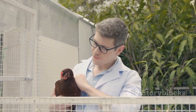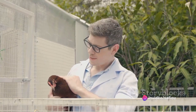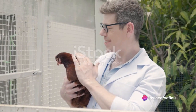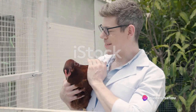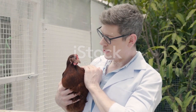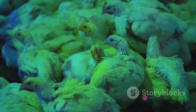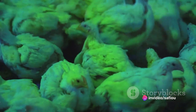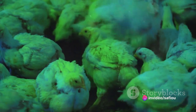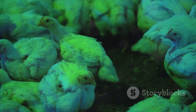Antibiotics, dewormers, vitamins and mineral salts can be used for chicks under the supervision and recommendations of a veterinarian or animal health professional. Improper use of these products can lead to issues like antibiotic resistance, nutritional imbalances, or other health complications. Commonly used antibiotics include amoxicillin, enrofloxacin, tylosine, and doxycycline. Dewormers are used to treat parasitic infestations in chicks.